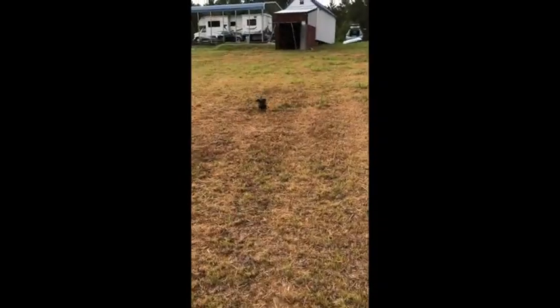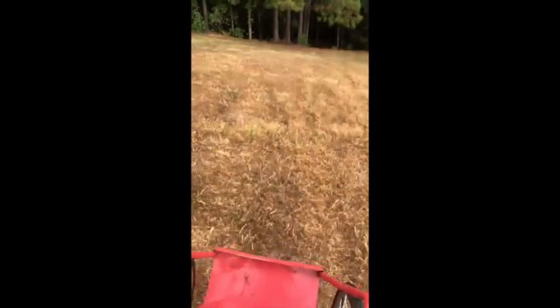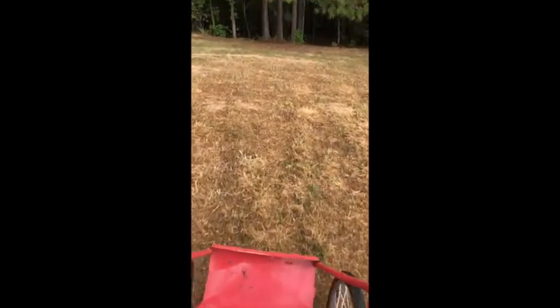I guess I could invite y'all to come along with me on my morning walk. Here comes Charlie. This is something we've gotten in the habit of doing every morning — we walk down to the lake and check on the boat.